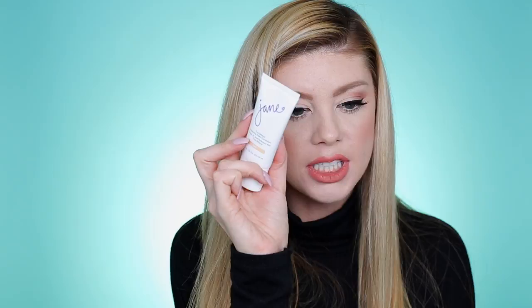They sent the Jane True Believer Perfecting Matte Foundation in the shade Light. That might actually work for me — if not I can always use my NYX Pro foundation mixers to create my own shade, those are amazing. I don't know much about Jane Cosmetics so I'm going to have to do a little research on where it's sold and what price range it's in.